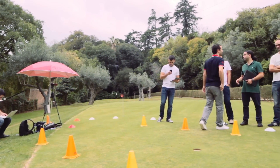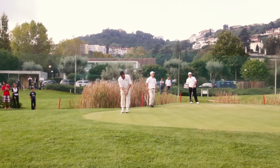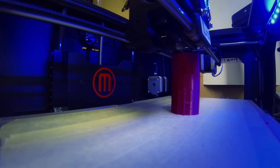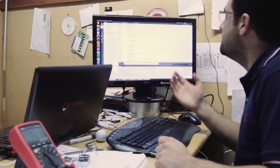Have you ever wondered why the golf putting is so hard? Have you ever wondered what you can do to improve your putting? Inputter is brought to you by Ingenieris to provide such answers. Inputter is designed to understand and improve golfers' performance, being the ideal tool for research and training.